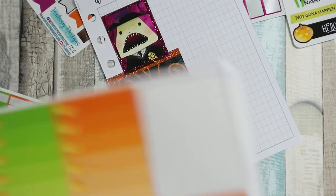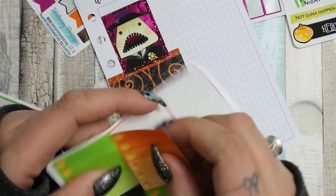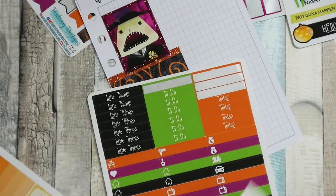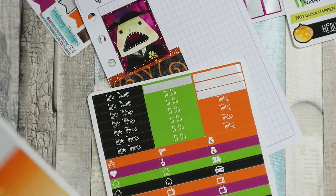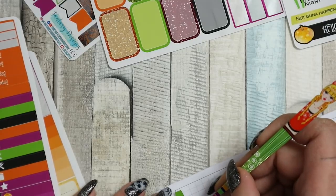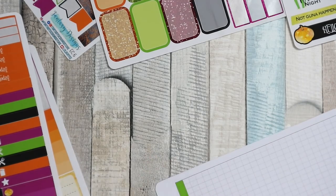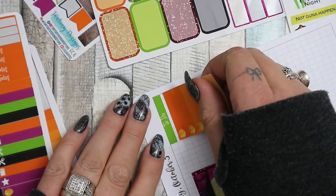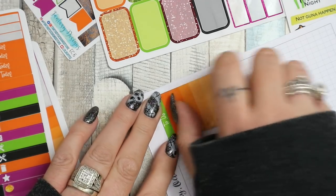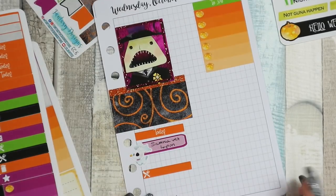I'm going to have to-dos because I just will. I'm going to use orange or green - let's go with orange. And a to-do header, I'm going to put them at the top. I will fill out my to-dos tomorrow morning I think - or maybe even tonight after I film, I'll work out what I need to do tomorrow because that just seems to work better for me. Okay, so that's Wednesday done.